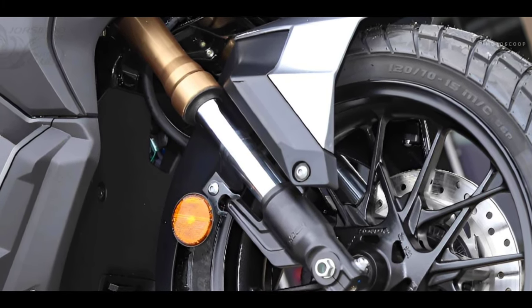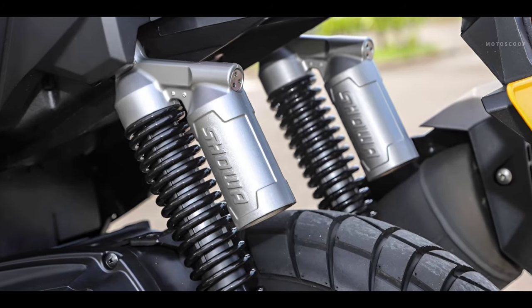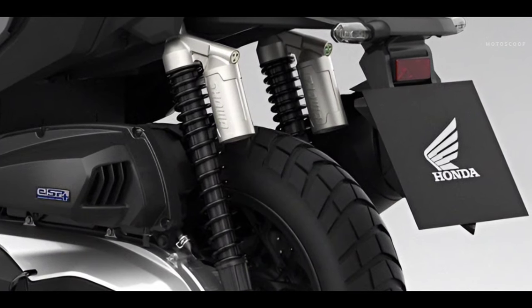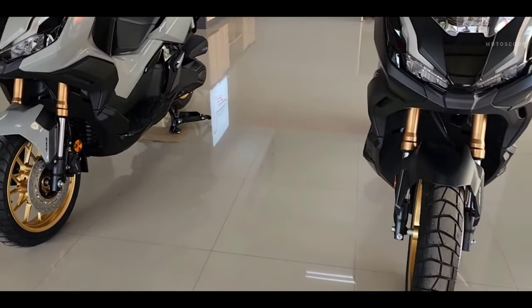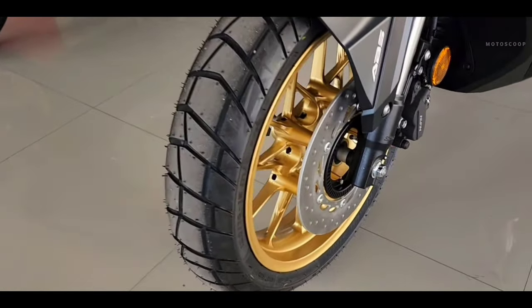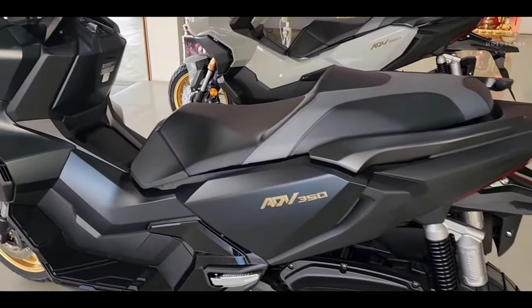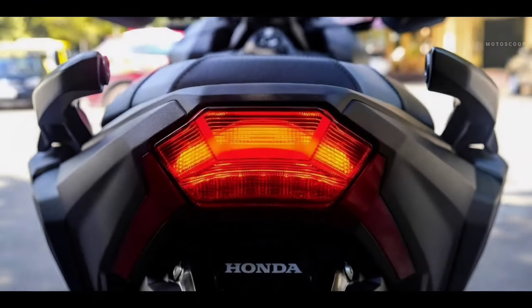The rear suspension uses dual suspension with a travel of 130 millimeters. The braking system uses disc brakes both front and rear, equipped with a dual-channel anti-lock braking system (ABS).